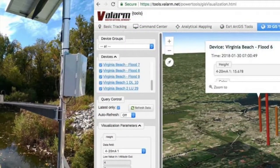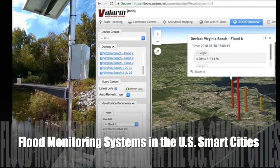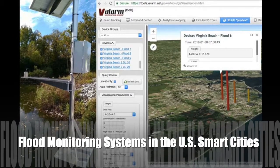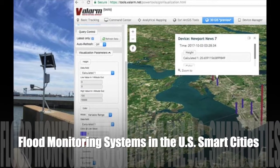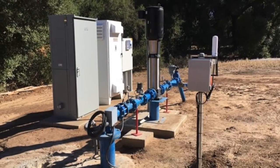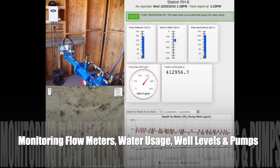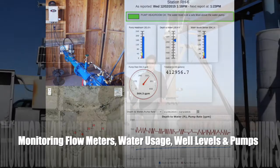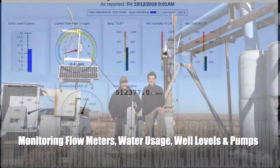Smart cities on the East Coast of the USA have deployed these flood warning systems to help keep citizens and communities safe from environmental hazards. Organizations throughout the states monitor flow meters, water levels, and water usage with tools.balarm.net and web dashboards.